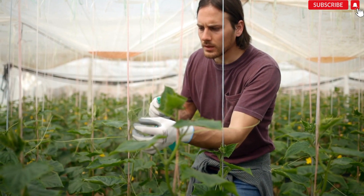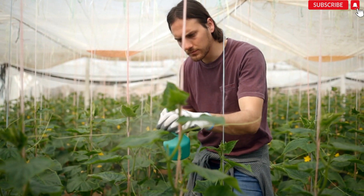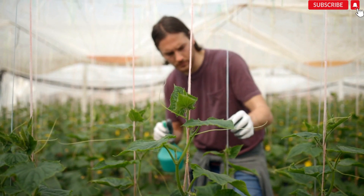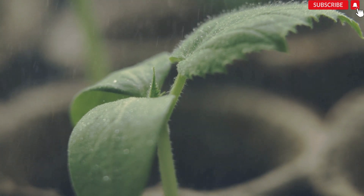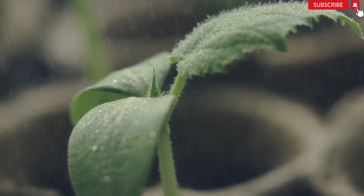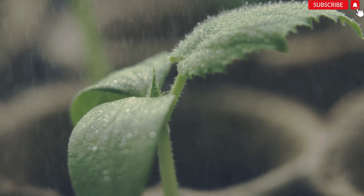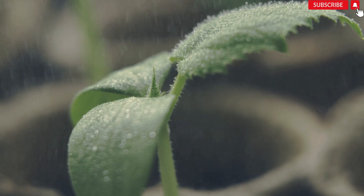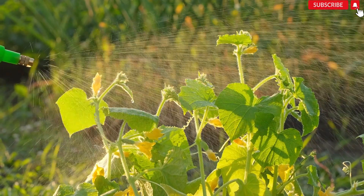Number 3: Pests and Diseases. Pests: Inspect the plants for common cucumber pests like aphids, mites, or whiteflies. Use organic insecticidal soaps or neem oil to control pests. Remove heavily infested leaves if necessary. Diseases: Common cucumber diseases like powdery mildew or downy mildew can cause yellowing leaves. Apply appropriate fungicides or seek advice from a local gardening expert for effective control measures.